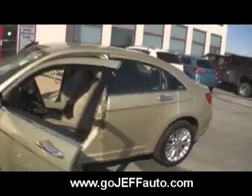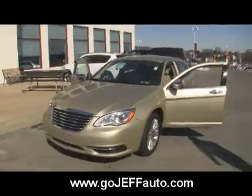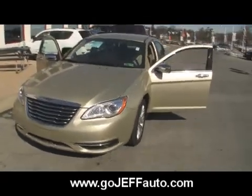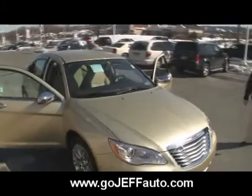Anyway, just give us a call at 484-593-5000. Come take a look at the totally redone 2011 Chrysler 200 at gojeffauto.com — www.gojeffauto.com. You can come take a look at this beautiful 2011 Chrysler 200.